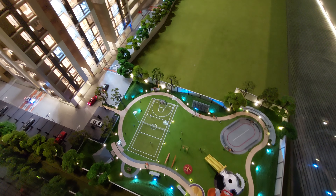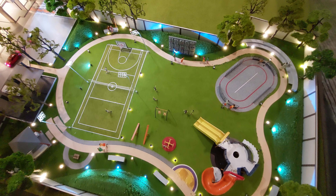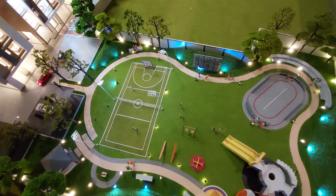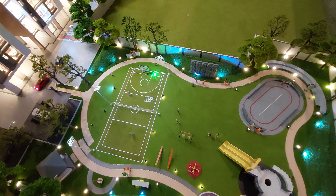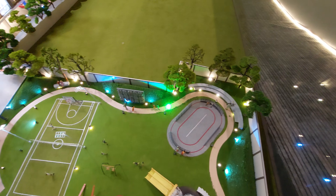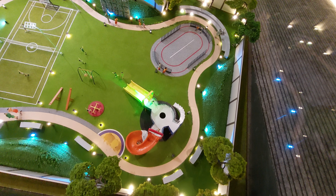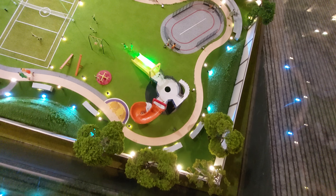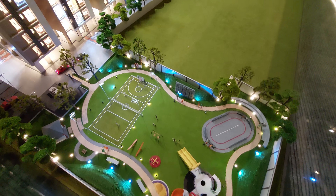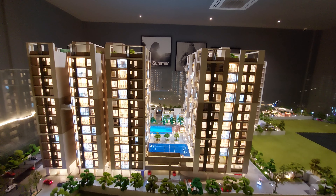On the back side of this project we have dedicated one bigha of land for amenities and play areas. You can see the multi-purpose court with volleyball and basketball court. Beside that we are having a rock climbing zone, a skating rink, a sleeping area, a tree house, and a cycling track all around — a beautiful space dedicated entirely to this area.